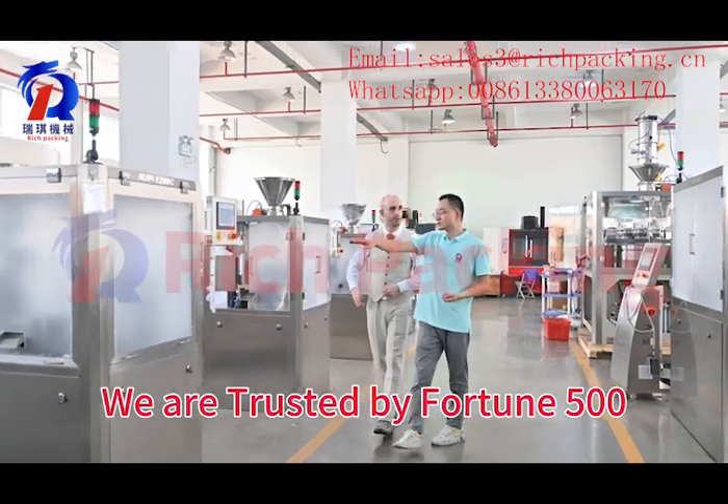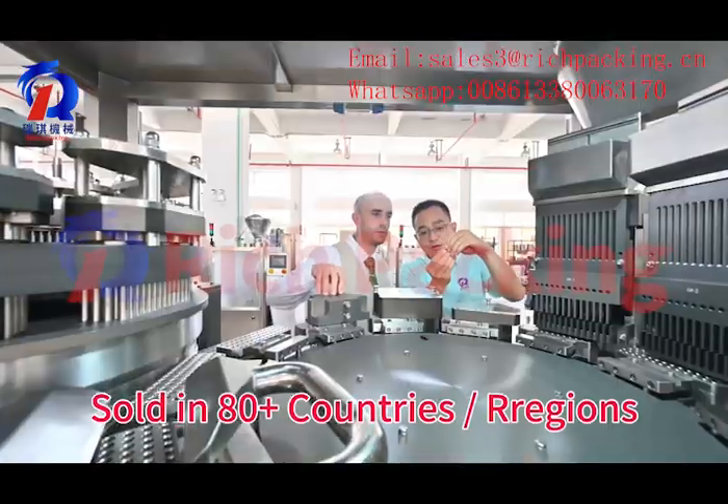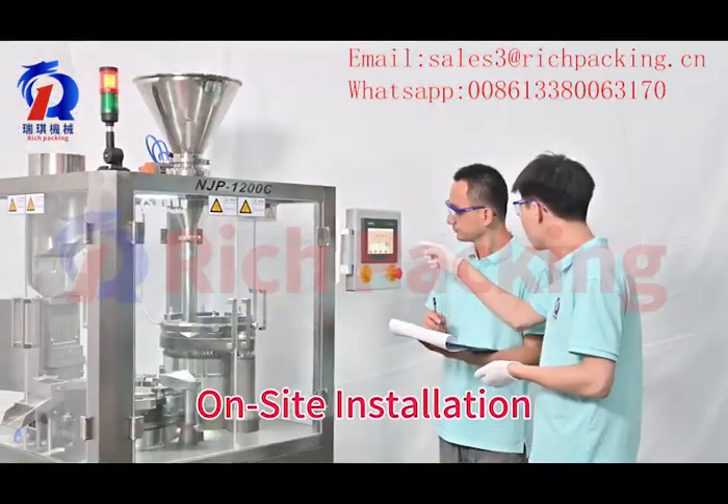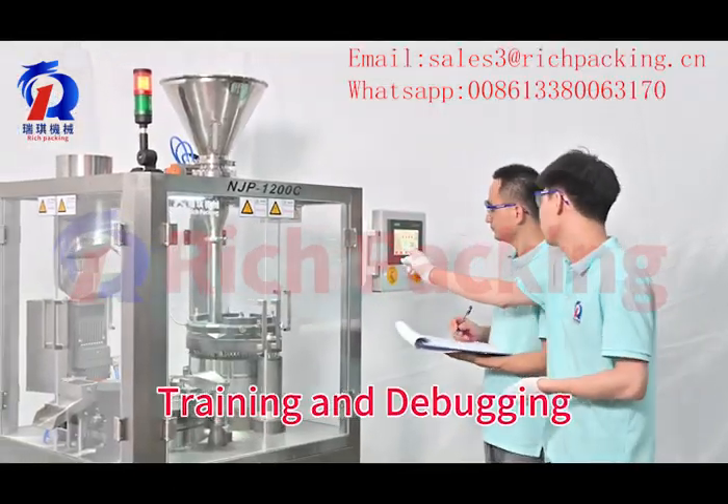We are trusted by Fortune 500 companies. Our machines are sold in more than 80 countries and regions. We provide on-site installation, training, and debugging.